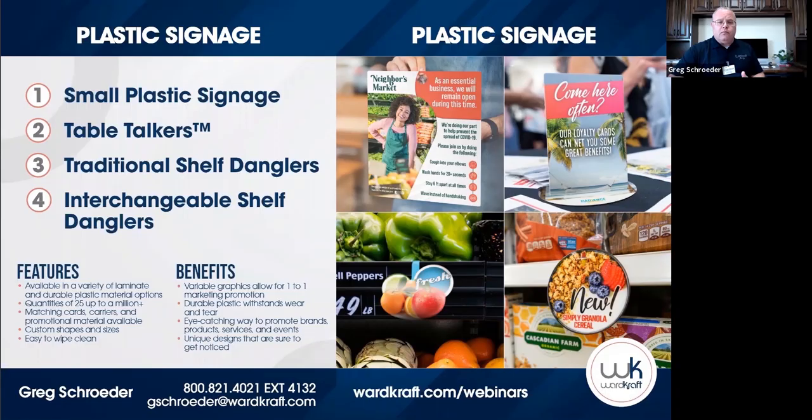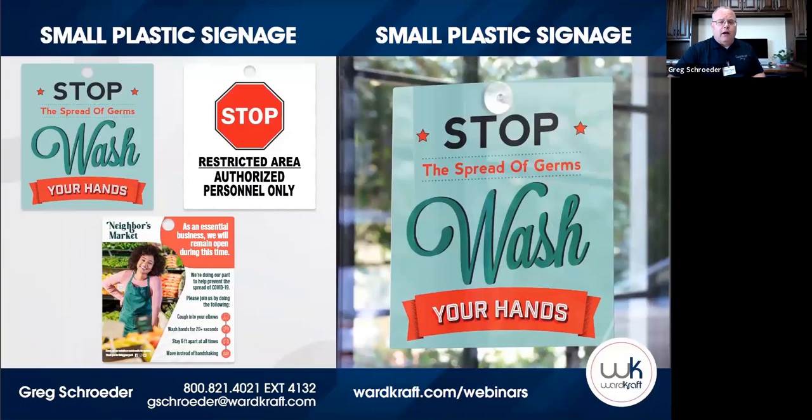Signage is absolutely everywhere, and I don't think there's a single place you'll walk in that you don't see it. The first product is small plastic signage, and as we've come into the COVID time, this type of signage has actually been one of our more popular types. This is simply a flat piece of plastic — we use our composite plastic, which is traditionally either a 30 mil or 20 mil, with finishes in both gloss and matte.